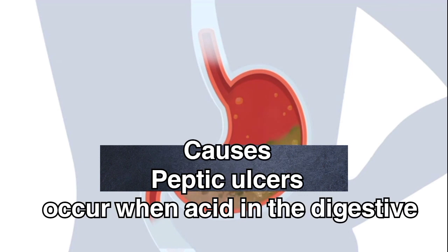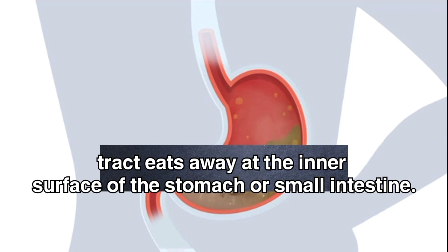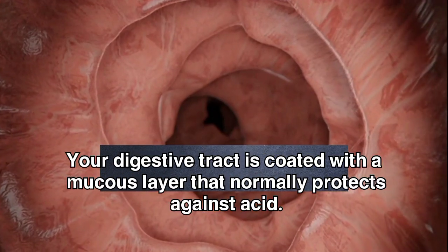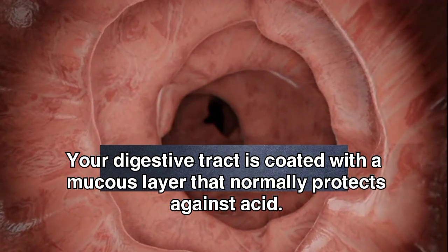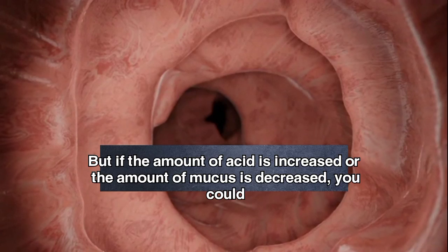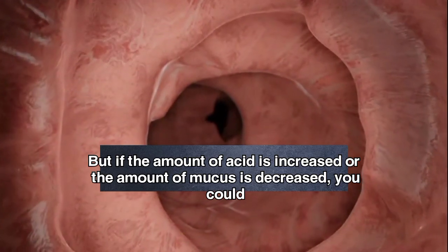Causes. Peptic ulcers occur when acid in the digestive tract eats away at the inner surface of the stomach or small intestine. The acid can create a painful open sore that may bleed. Your digestive tract is coated with a mucus layer that normally protects against acid. But if the amount of acid is increased or the amount of mucus is decreased, you could develop an ulcer.